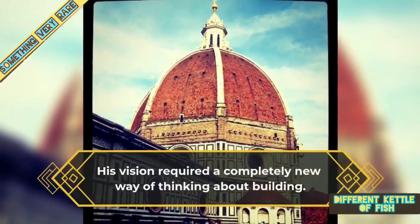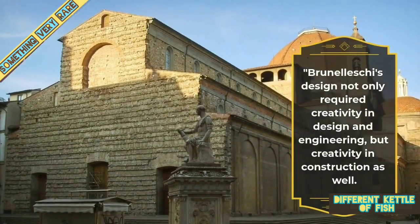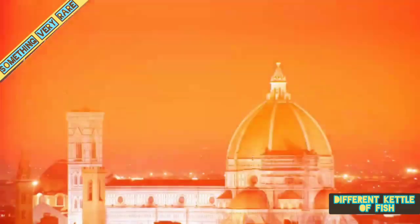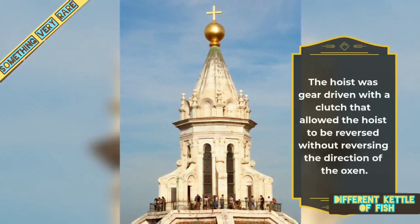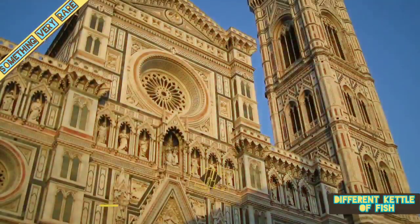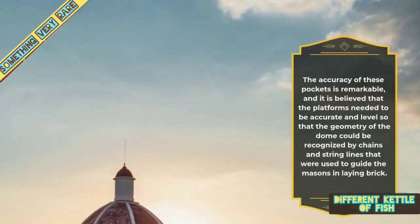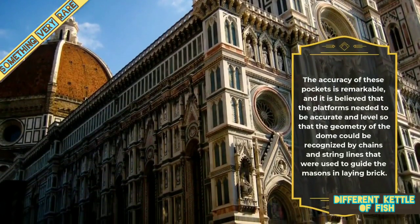His vision required a completely new way of thinking about building. Brunelleschi's design not only required creativity in design and engineering but creativity in construction as well. To build the dome without centering required the invention of multiple techniques. He invented an ox-driven hoist that brought the tremendously heavy stones up to the level of construction. The hoist was gear-driven with a clutch that allowed it to be reversed without reversing the direction of the oxen. The platforms for the workers were cantilevered from the walls of the dome, and pockets were built in the walls to support these platforms. The accuracy of these pockets is remarkable, and it is believed that the platforms needed to be accurate and level so that the geometry of the dome could be recognized by chains and string lines used to guide the masons in laying brick.